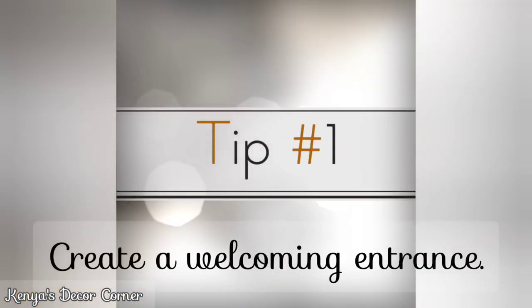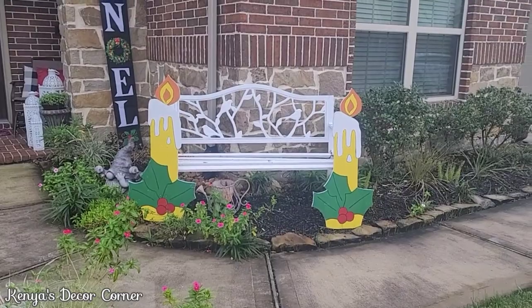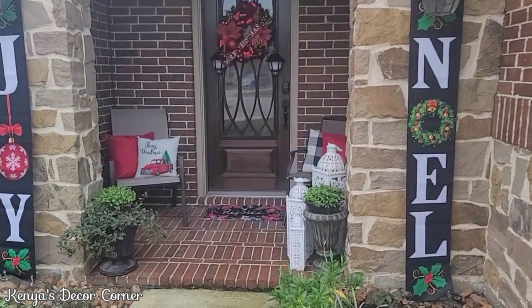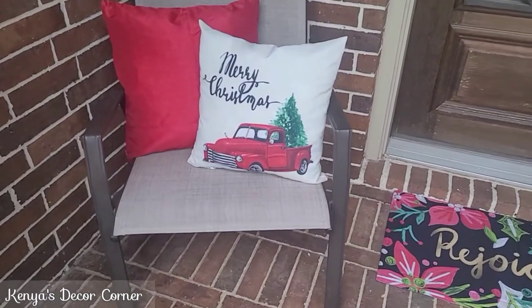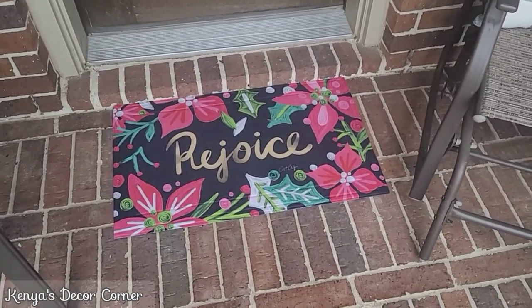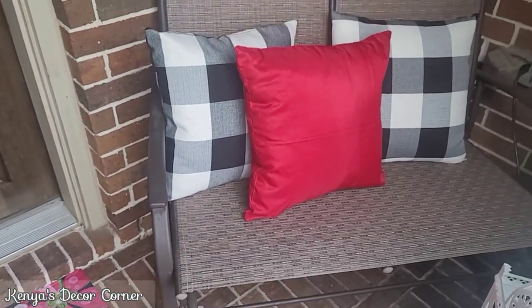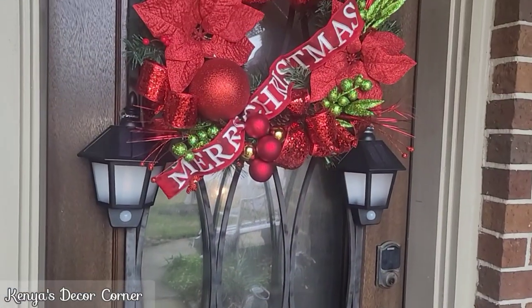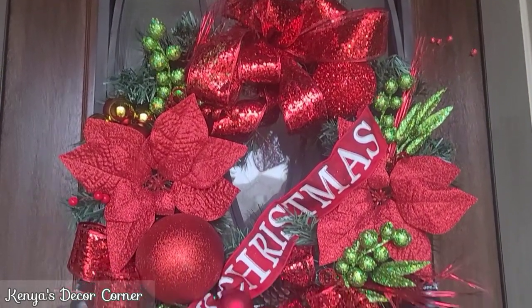Tip one: create a welcoming entrance. As your guests pull up to your home, you want them to feel the festiveness as they're approaching your house. Make sure that you have really nice curb appeal and that your front porch or entryway is decorated festively, so they will know that they are invited and welcomed to your home for the holiday season. I've decorated my yard and front porch, and I think this is a great way to invite your guests into your home before they actually enter.